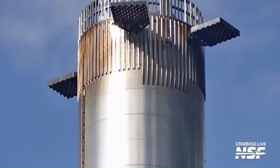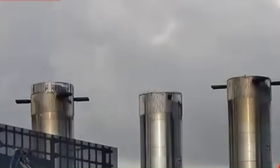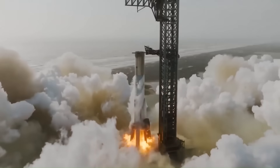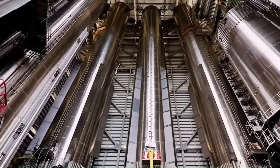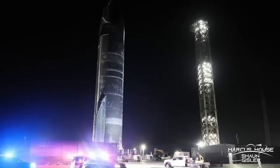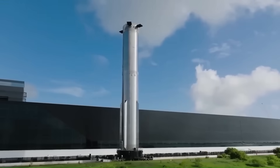Meanwhile, SpaceX is in full preparation mode for the upcoming Starship Flight 12. This launch is supposed to be the next major step in the Starship program, but getting there has been chaotic so far. SpaceX is working on the next generation vehicles — the V3 line — which are heavier and more powerful. But new hardware means new risks, and Starbase has been dealing with the consequences.